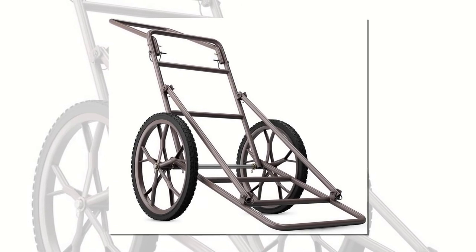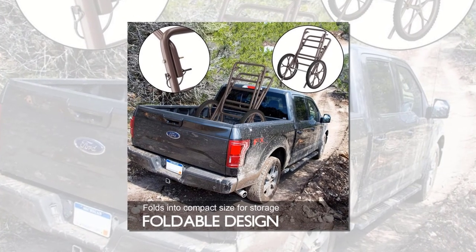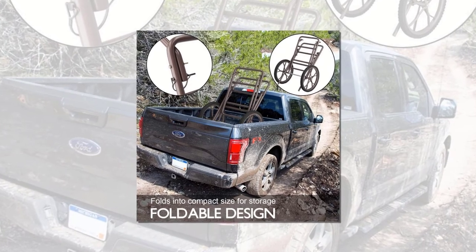After folding, the Goplus cart does occupy some extra space due to its larger size, but it's still easy to put it in a truck along with other supplies.